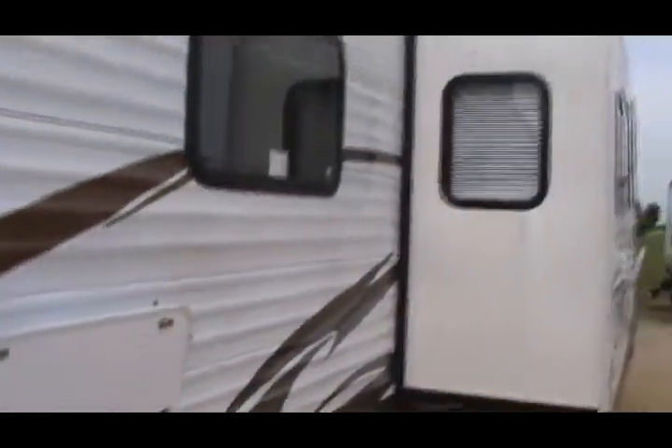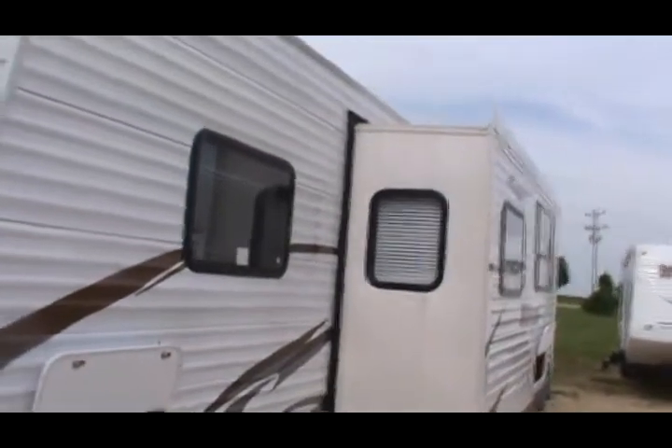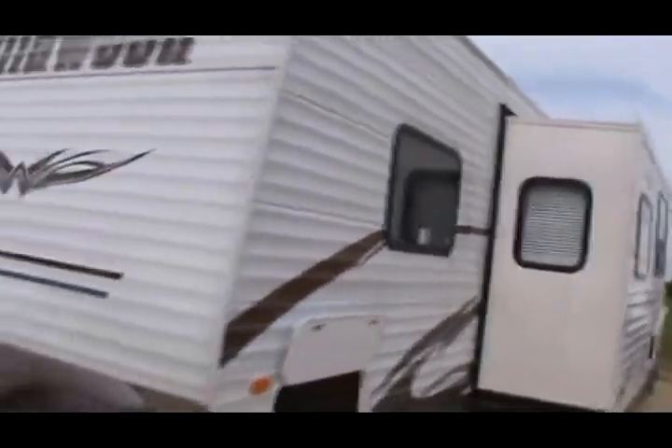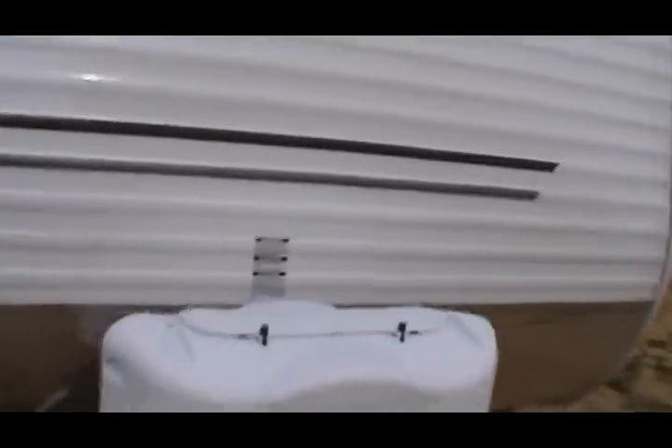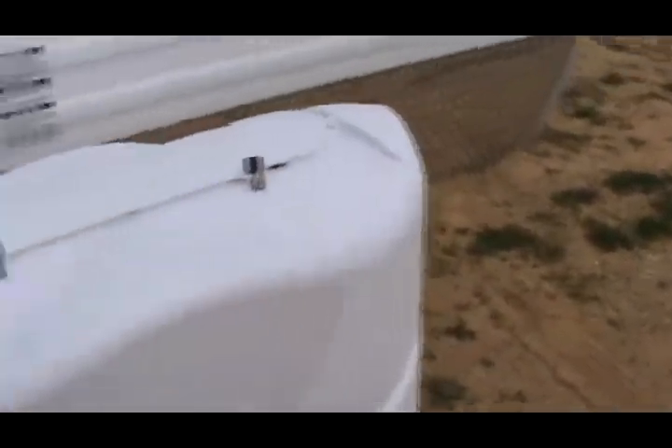There's super pass-through storage in the front. Wildwood has some awesome graphics, a nice rock guard, propane tank covers, and 230-pound tanks with the auto switchover regulator — that's an upgrade. Let's go inside.